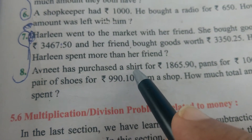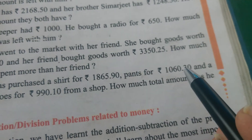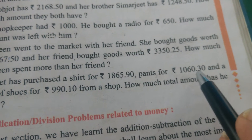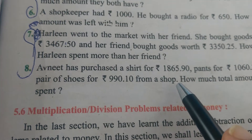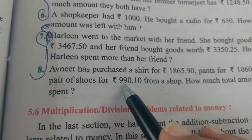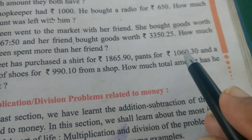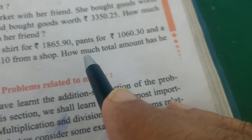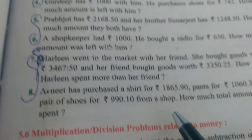The last sum: Avneet purchased a shirt for Rs. 1,865.90, a pant for Rs. 1,060.30, and a pair of shoes for Rs. 990.10 from a shop. He bought three items. Write all three prices one below the other and add them to find the total amount spent.